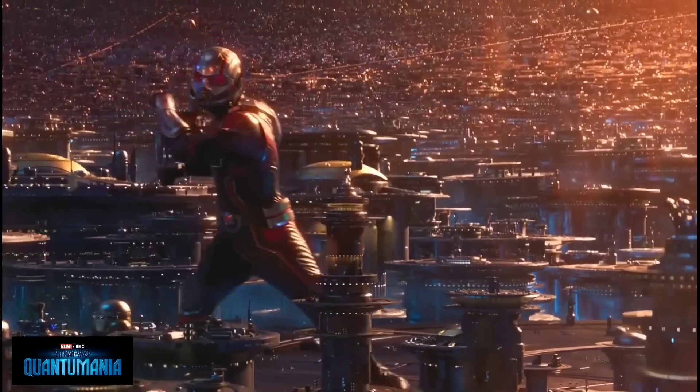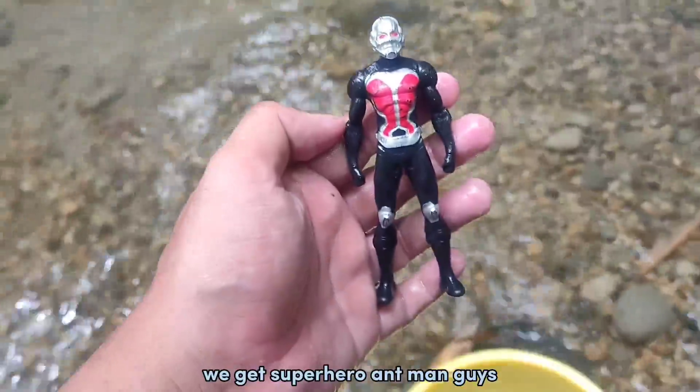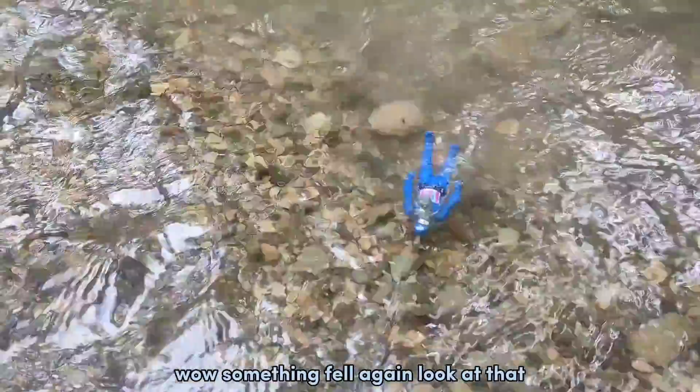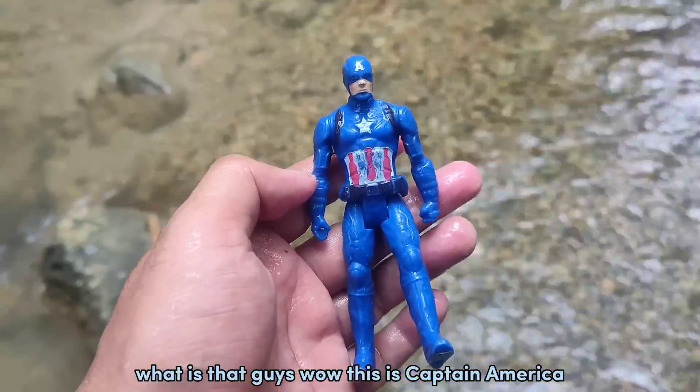We get superhero Iron Man, guys! Wow, something fell again! Look at that, what is that guys? Wow, this is Captain America!